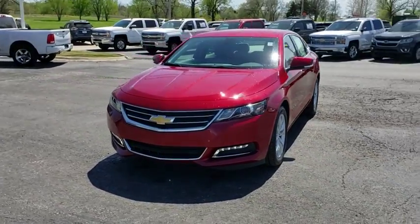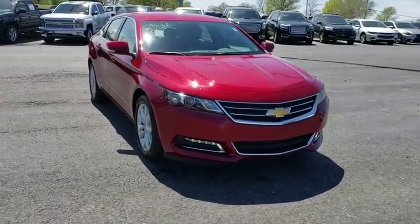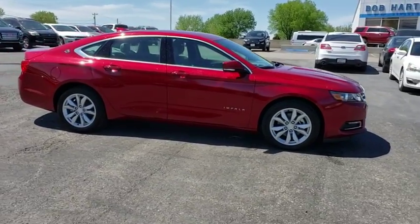2019 Chevrolet Impala. The Impala has been one of America's favorites for over 50 years. Enough said. This vehicle has less than 100 miles. Here are some of this vehicle's great options.